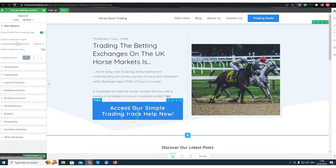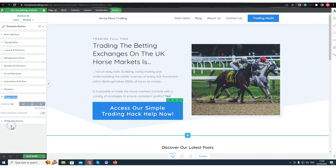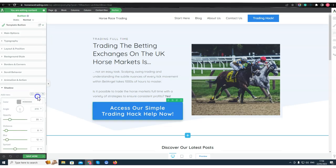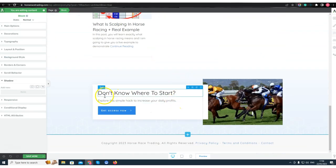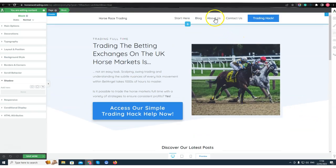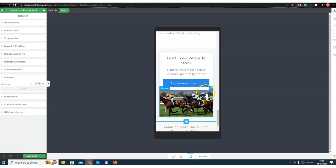I'll add a little bit of shadow as well. Now this button stands out much much more. I'm also going to check the mobile view quickly to see how things look.